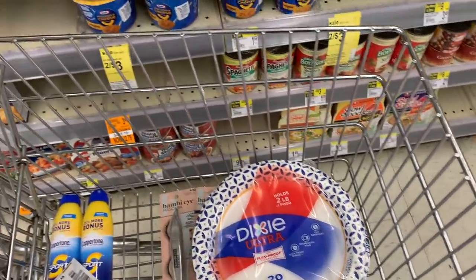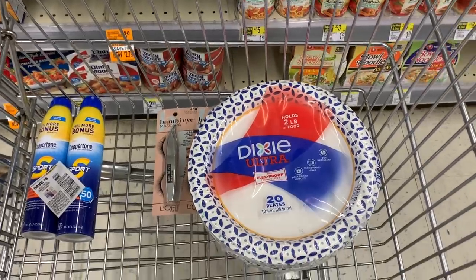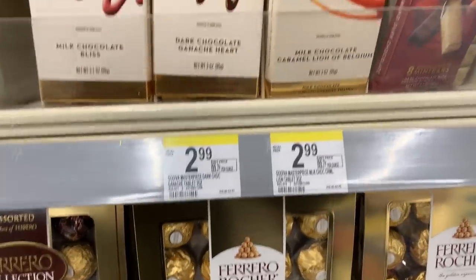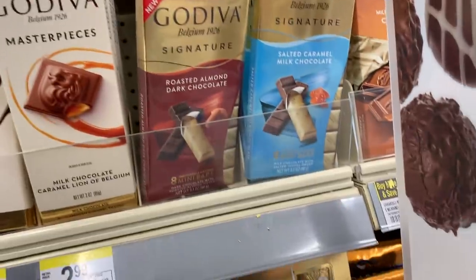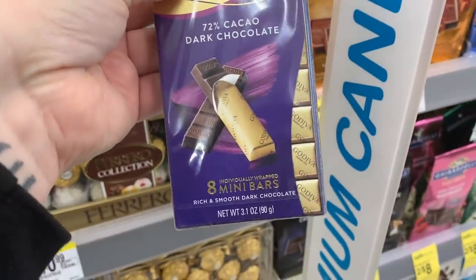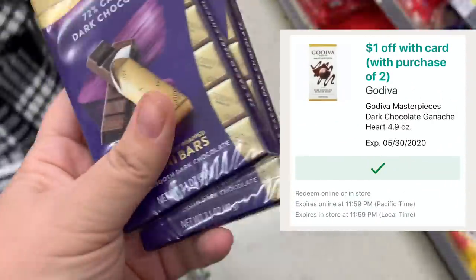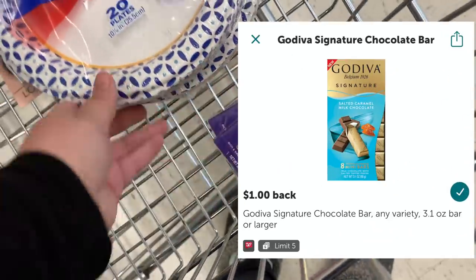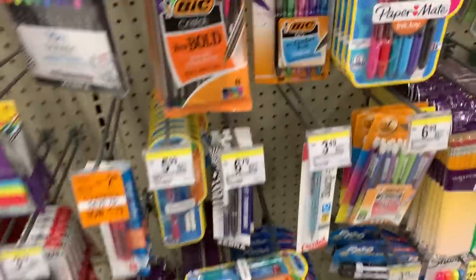I love these paper plates — I don't coupon for them anywhere else but Walgreens, so whenever they have the deal I jump on it. Then I'm going to grab some Godiva chocolate — they are $2.99. I'm going to grab two of them because we have a dollar off two digital coupon, and then there's an Ibotta rebate for a dollar for each one of them, so that's a very good deal.